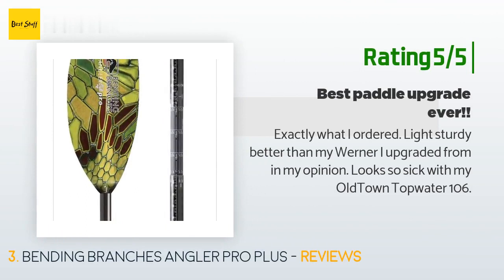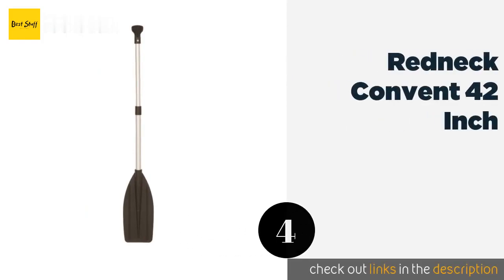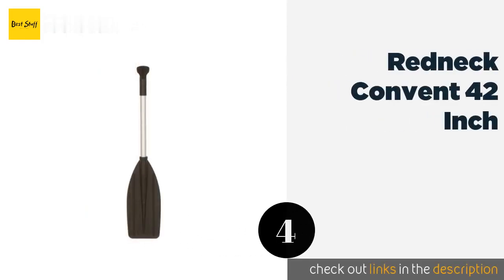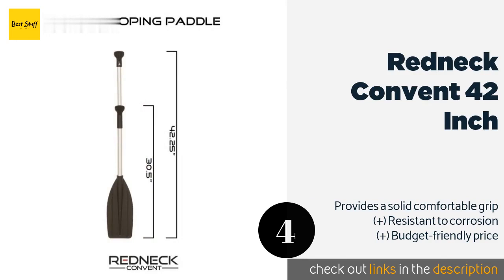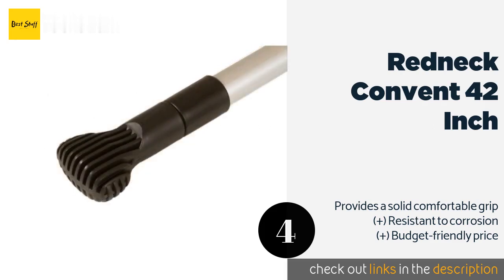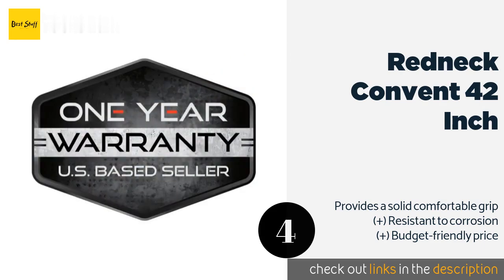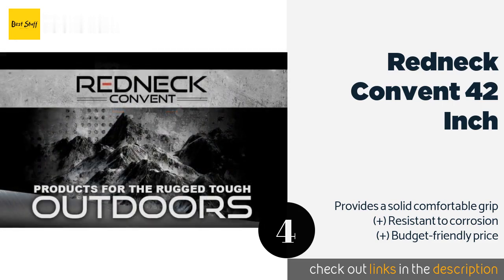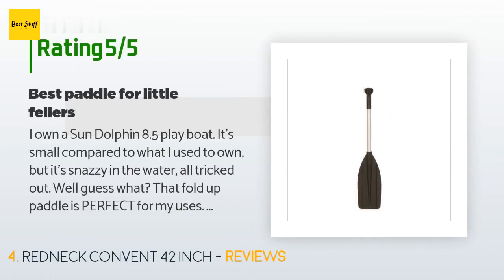The next one is the Redneck Convent 42 inch. The Redneck Convent 42 inch proves useful when space is limited on your boat, kayak, raft, or jet ski, and it collapses easily with a clockwise turn of the handle. With rugged aluminum and heavy-duty plastic components, it can withstand impacts like a champ. This product is available on Amazon for $20. The average rating is 4.2 stars with more than 70 customer reviews.